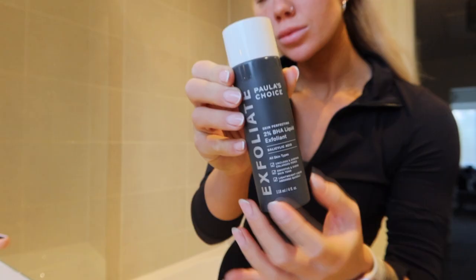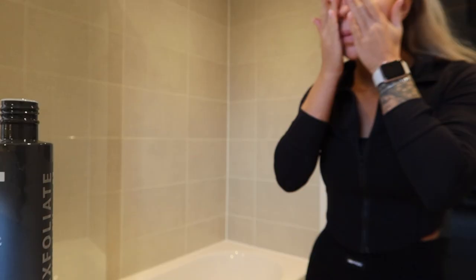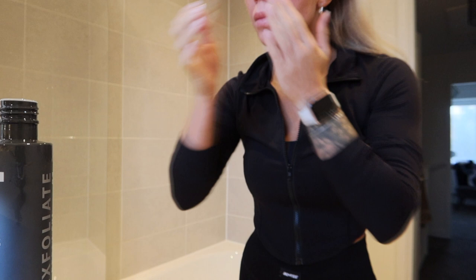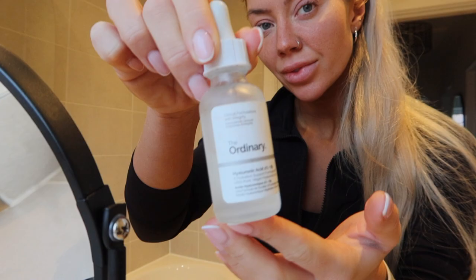I don't actually cleanse my face in the morning — I just wash it with cold water and then I apply my Paula's Choice BHA toner, which is absolutely incredible. Highly recommend. It really helps reduce those pores.